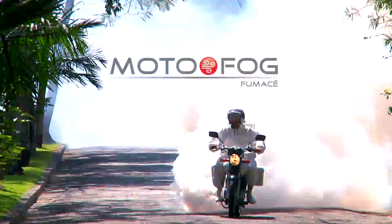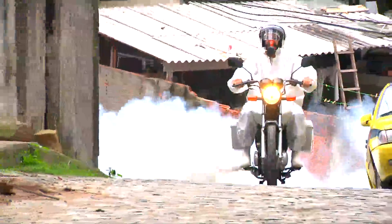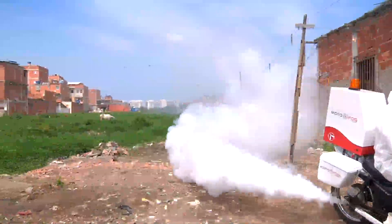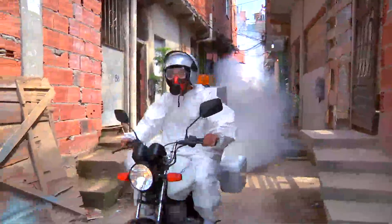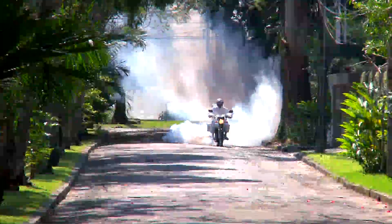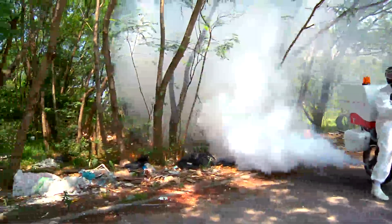Motofog, an innovative tool in fighting urban vectors and agricultural pests. With Motofog, it is possible to fight malaria and dengue in difficult access areas such as hills, slums, alleys, channel edges, junkyards, residential areas, vacant lots, and directed application in locations with restricted access.